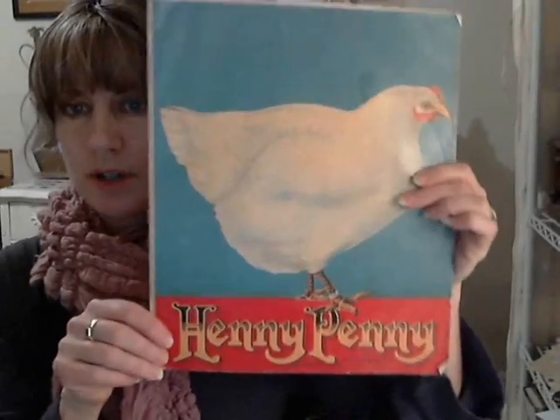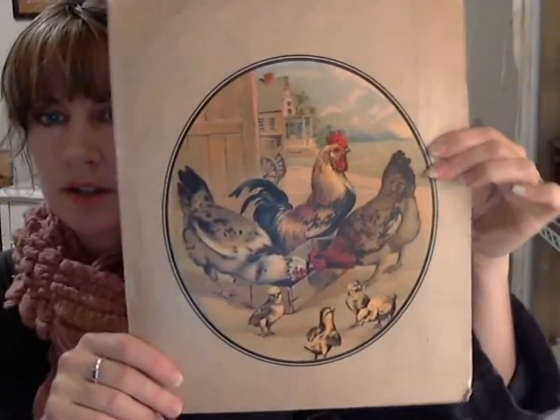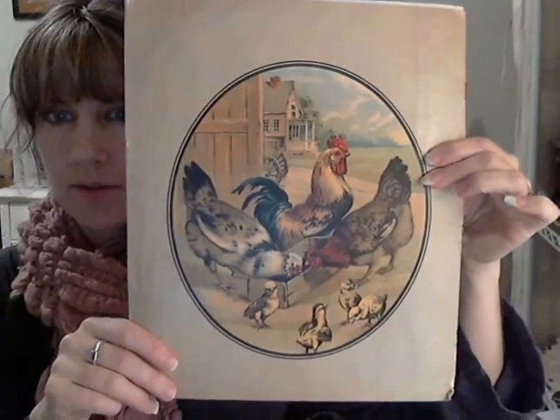I also got this cute children's book — Henny Penny. There's not much inside, but I just loved the covers, the front and the back cover. I thought those were really cute, fun to do some sort of little farmhouse project — maybe cute in like a farmhouse kitchen or something like that.